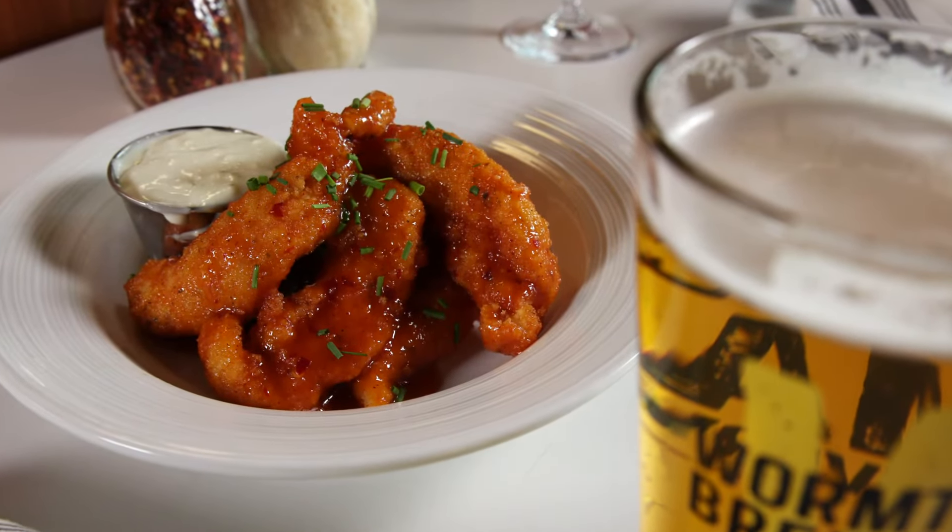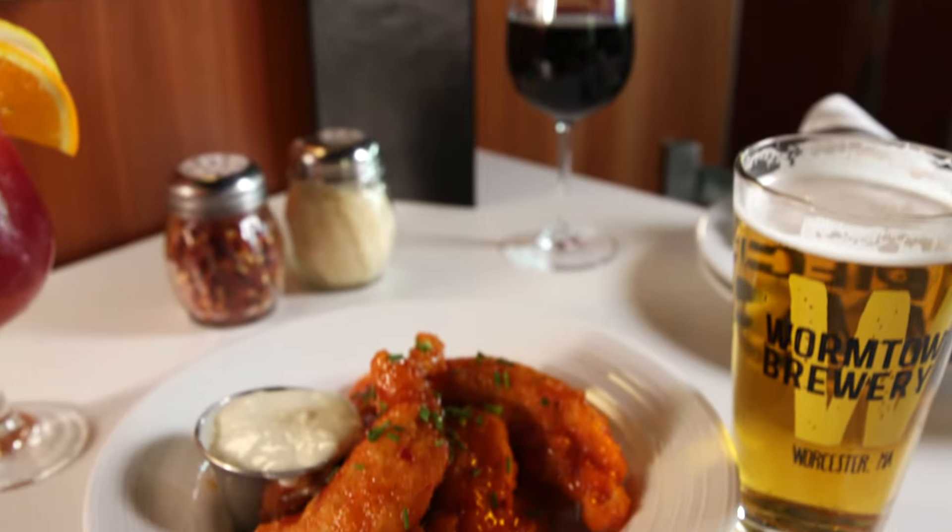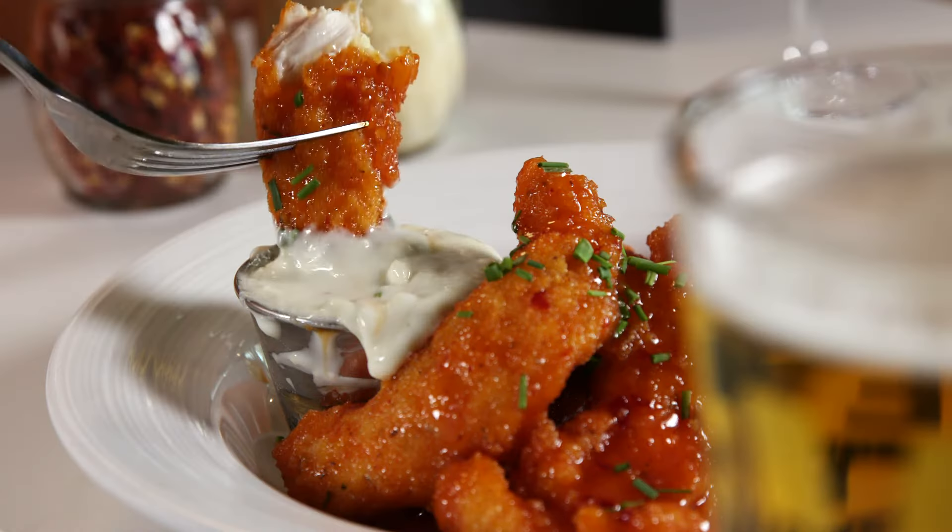And for a starter that's frankly not Italian at all, you can opt for the always fresh, never frozen, hand-breaded chicken fingers. Everything's made fresh to order and you can tell the difference when you bite into them.